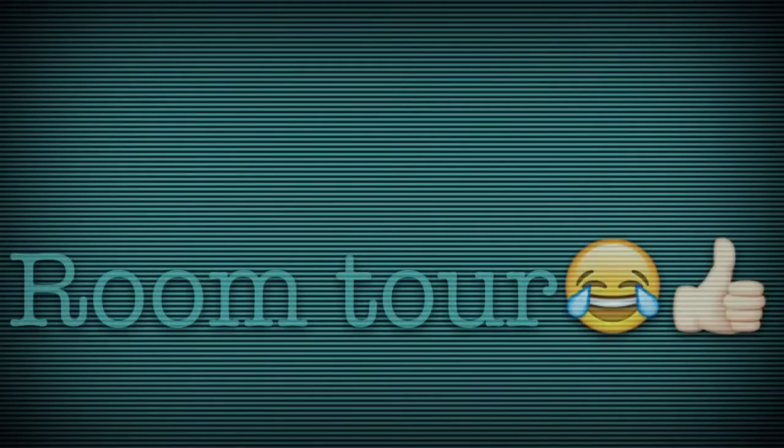Hey guys, welcome — Zain here. Today I'm gonna be doing... I did say guys that I was gonna be doing this. So let's get on with the video.